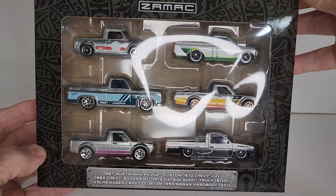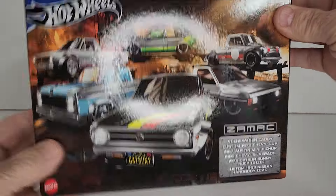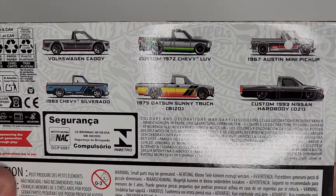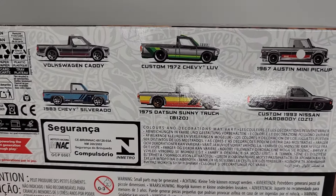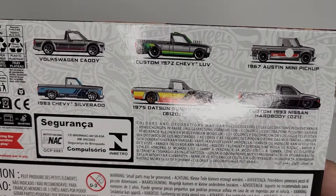And last but not least, the custom 1993 Nissan Hardbody. So there's the whole set. This is the first time I've seen this set. Yeah, that's a really nice set.